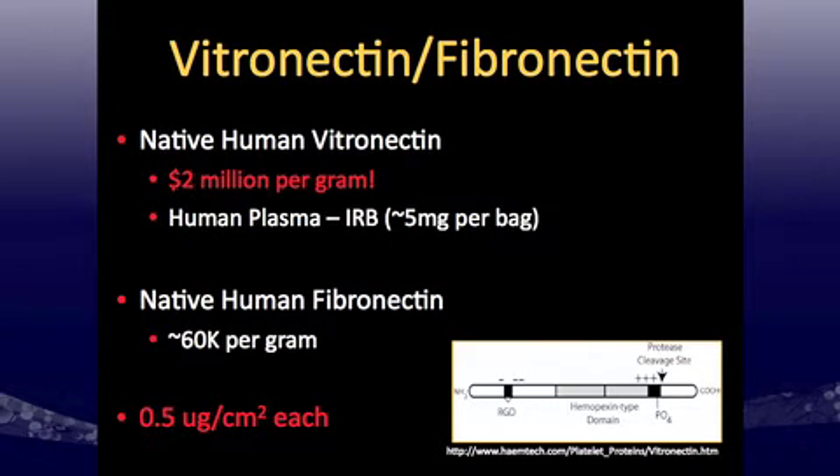Native human fibronectin is affordable commercially from Gibco — actually $60,000 per gram, but we're using milligram quantities, so it's within research funding scope. We're using vitronectin because the RGD fragment, which binds alpha V beta 5 integrin, has been shown to support human embryonic and pluripotent stem cell growth. We use it at 0.5 micrograms per centimeter squared as our initial extracellular matrix condition.